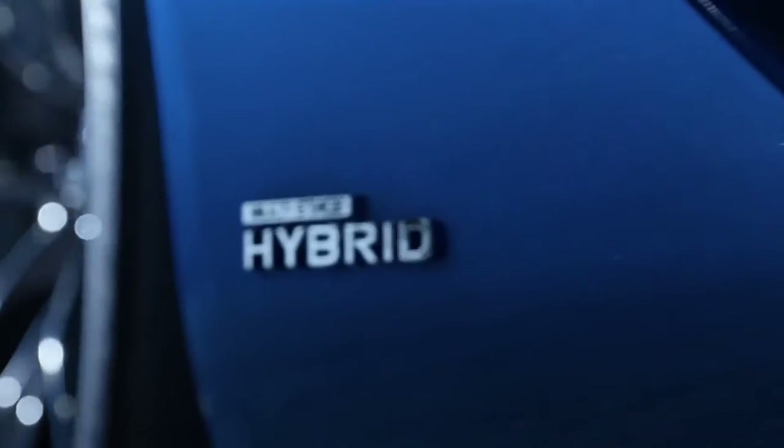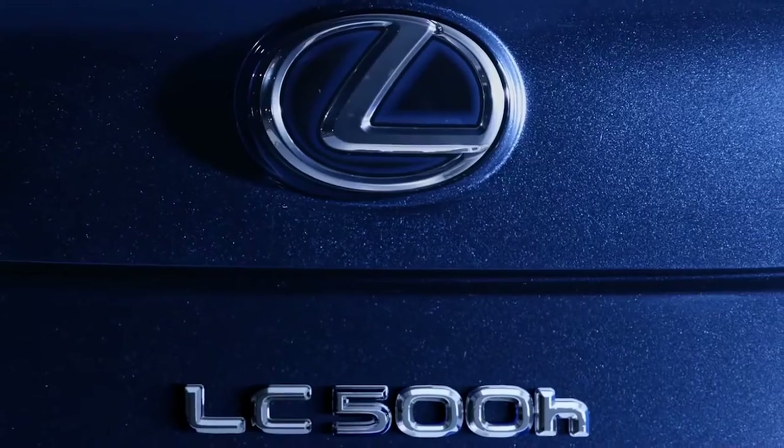We're here for the Multi-Stage Hybrid System, which is launched on the Lexus LC500 engine. It's the newest evolution of our hybrid system, and it multiplies the possibilities that we had in the past.